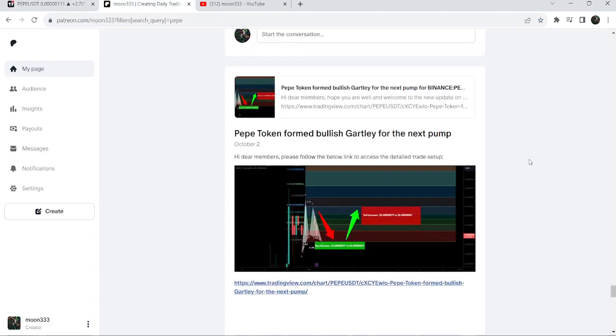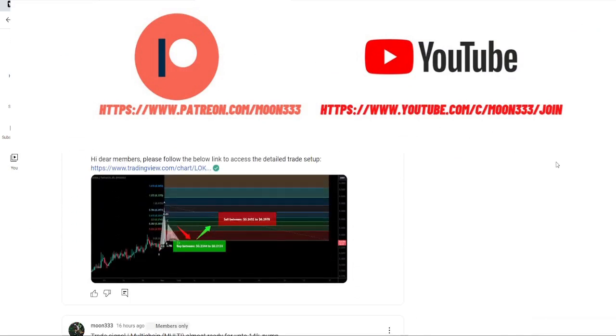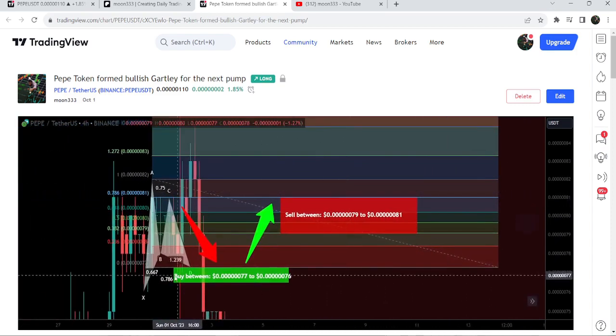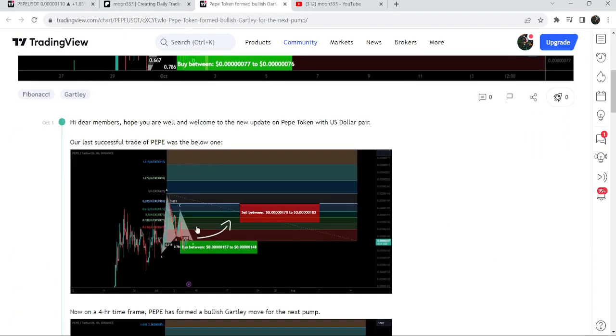I would also like to share my most recent trade signal for PEPE that I shared on 2nd of October 2023 with my members — that was for the harmonic bullish Gartley pattern that PEPE formed on a four-hour time frame chart with the US dollar pair. After placing the trade, you can see that the price on the very next candlestick re-entered the buying zone once again, and then we had almost 12% pump on this four-hour time frame chart.